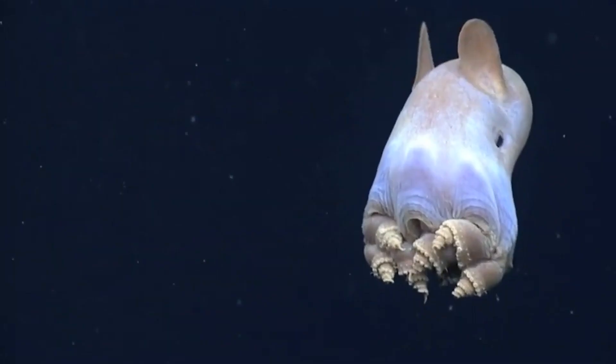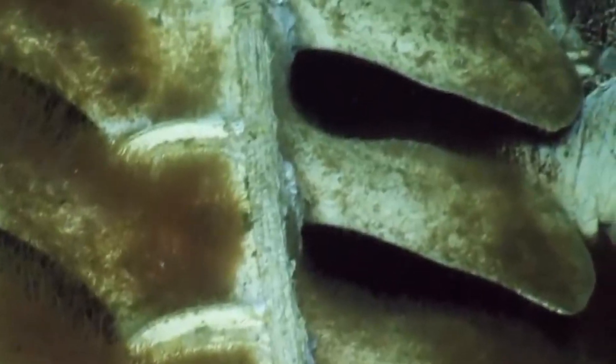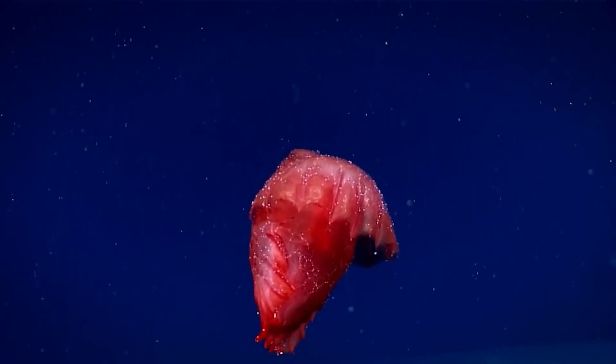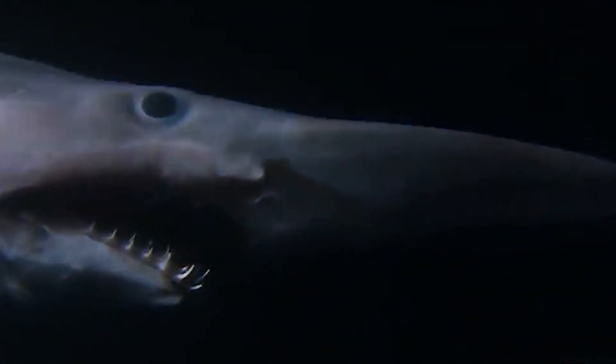In today's video, you'll see some weird creatures that you can only find in the Mariana Trench. There's a worm that feeds on bones, a fish with eyes that looks like a barrel, and of course, we have a creature that you can see its internal organs. But first, let's look at this fish that can swallow you alive.